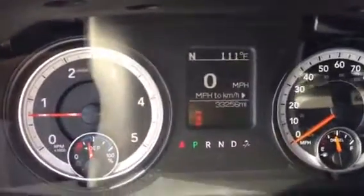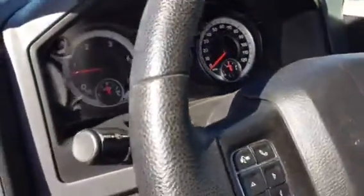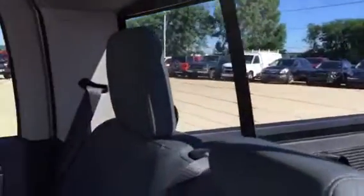Truck's got 33,200 miles on it. Cruise control, Bluetooth for the phone. Automatic headlights. Bench seat in the back. Got a rear window defroster. Got a power slider. Of course, it's got floor mats, but it's got rubber floors on it. Storage in the floors.